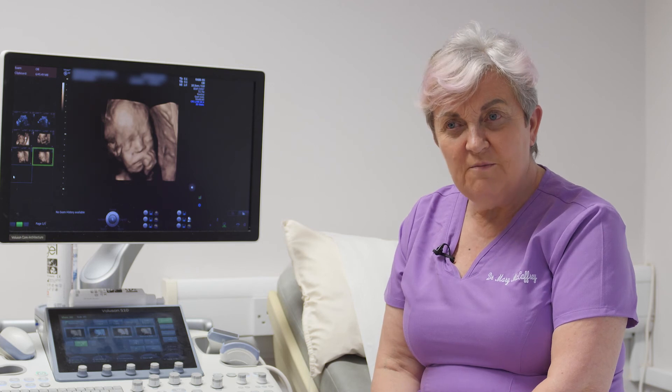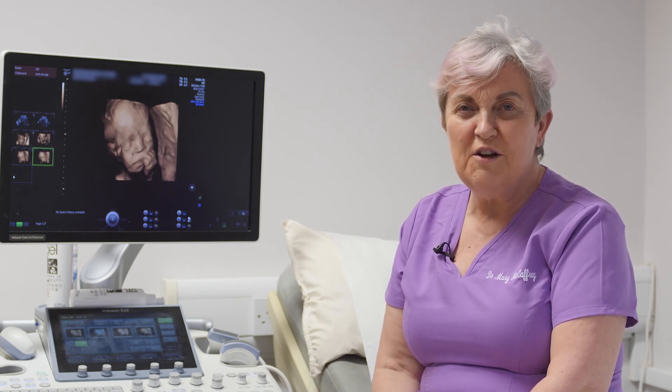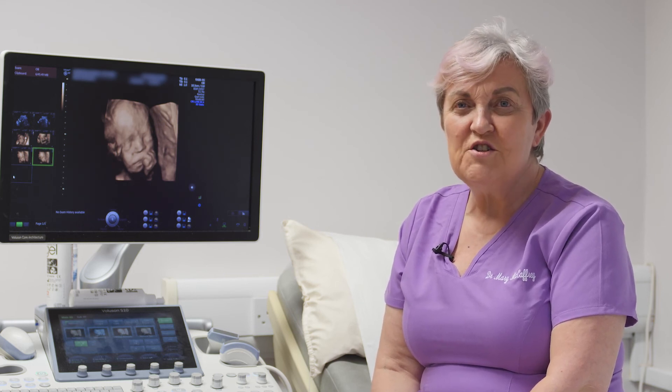A lot of people ask us about the gender of the baby from the scan. Realistically, we say 17 weeks at the earliest. Sometimes with 3D you'll see it a little bit earlier, but 17 weeks is the general minimum. You'll usually hear that result at the 20-week scan, though not all babies actually oblige — but most of the time we'll manage to find it out.